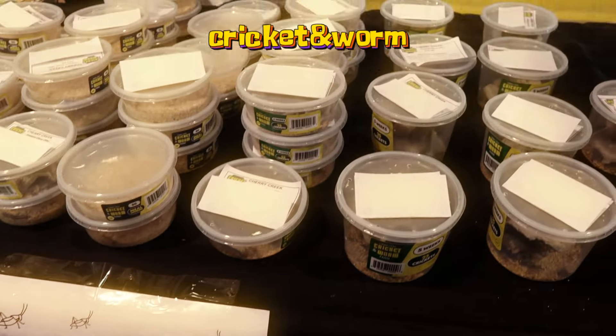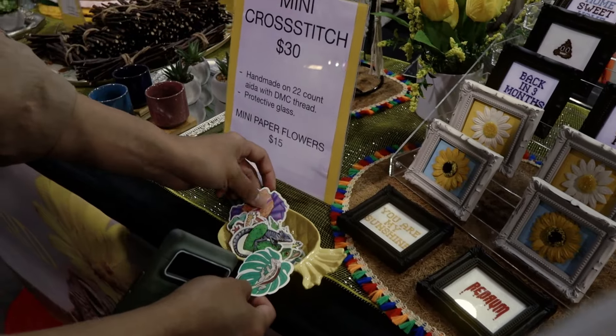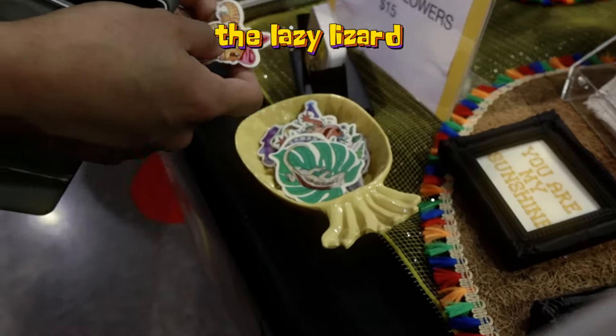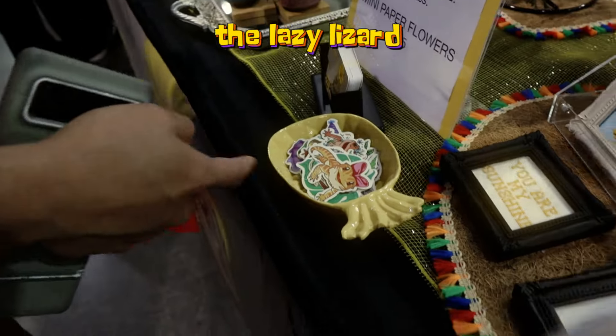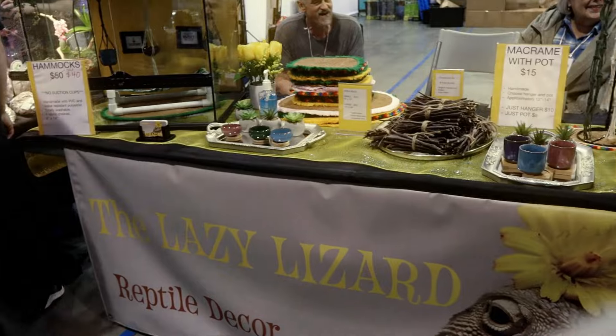Then we got some free feeders here by Cricketworm. This is like a local feeder provider company and they got some free super worms for me, so thank you guys for that. Then me and my girlfriend decided to spend too much time looking for the right sticker. We actually got these for free from the Lazy Lizard, so shout out to you guys — thank you for those stickers.